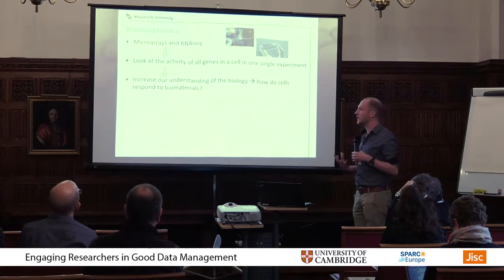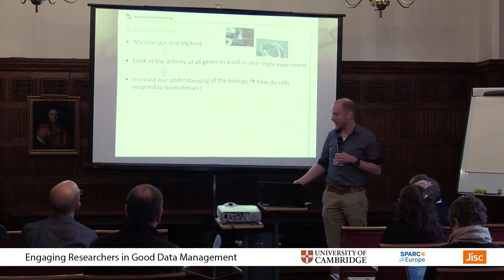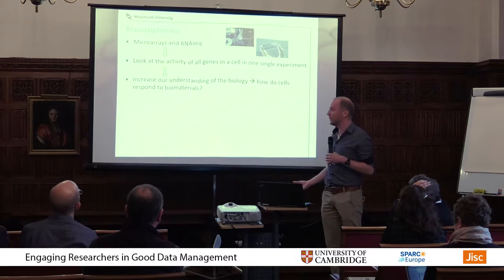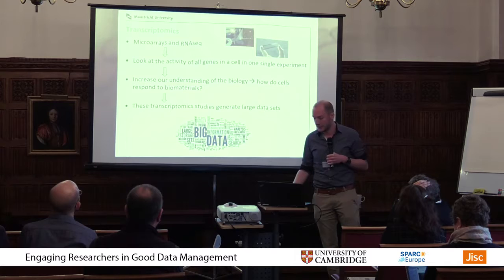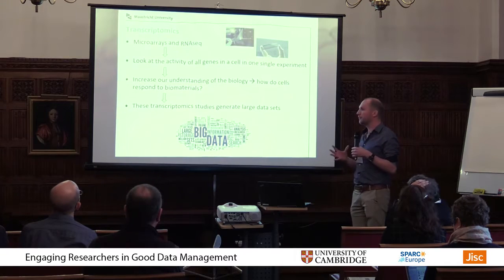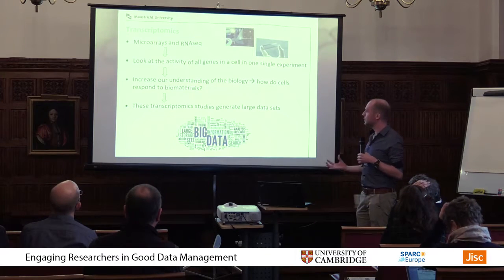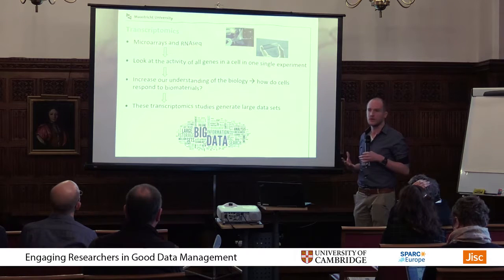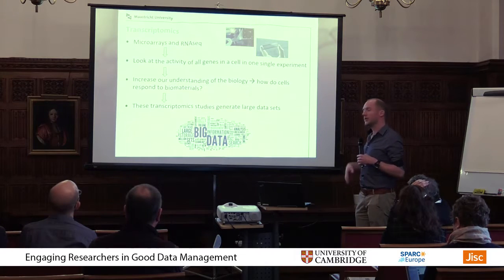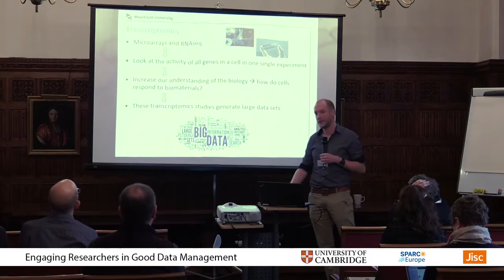This helps us increase our understanding of the biology — it gives us insight into which biological mechanisms are being activated or deactivated, and in essence how these cells respond to these biomaterials. By doing this we can come up with materials that have exactly the biological response we're looking for. These transcriptomics studies do 20,000 genes in one go and generate really large datasets, usually in the gigabyte or even the terabyte range.